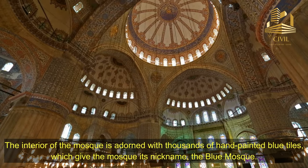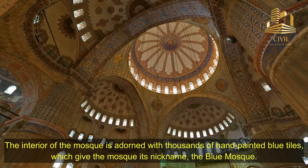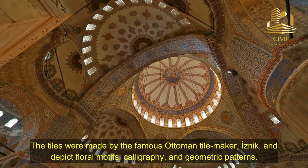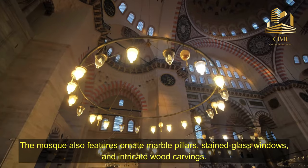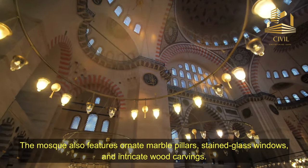The interior of the mosque is adorned with thousands of hand-painted blue tiles, which give the mosque its nickname, the Blue Mosque. The tiles were made by the famous Ottoman tile maker Isnik, and depict floral motifs, calligraphy, and geometric patterns. The mosque also features ornate marble pillars, stained glass windows, and intricate wood carvings.